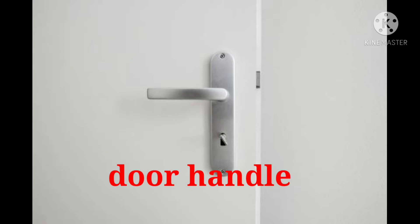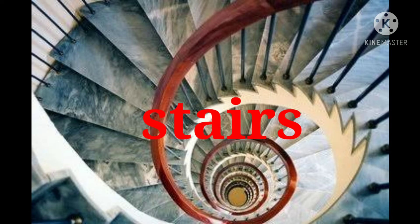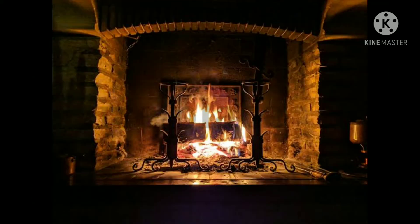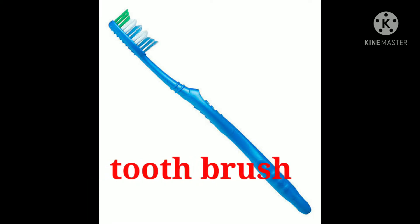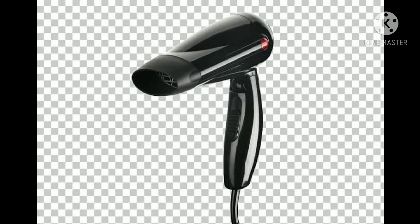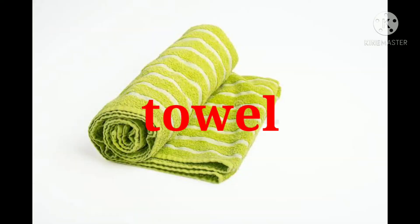Door handle. Stairs. Mirror. Fireplace. Toilet. Toothbrush. Bathtub. Hair dryer.